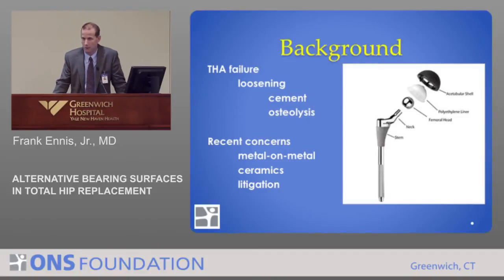Historically, these components were cemented into place. That worked well initially, but eventually the bond between the cement and the bone or the cement and the implant broke down, and that led to failure. Over time, we've realized that we can avoid the use of cement.